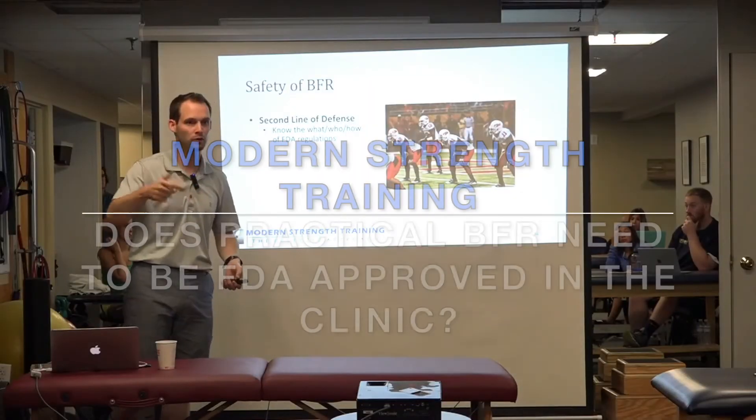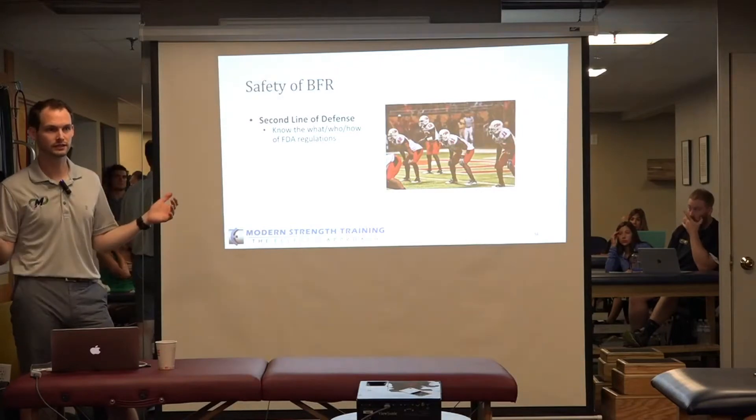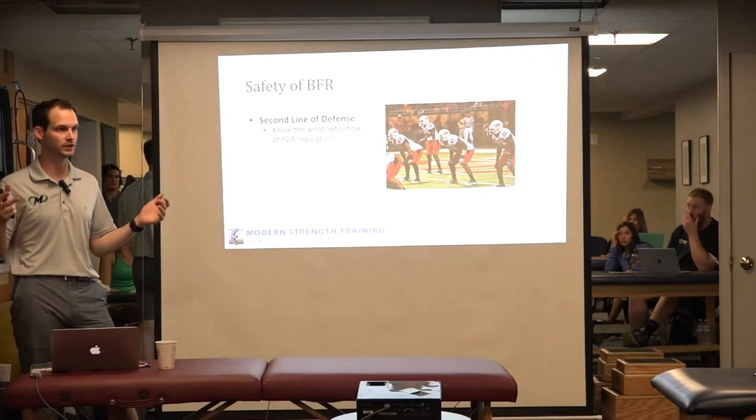The second line of defense is to know the what, who, why, and how of FDA regulations, because it is a device. Does it need to be FDA regulated? Does it have to be FDA approved, cleared, or listed?